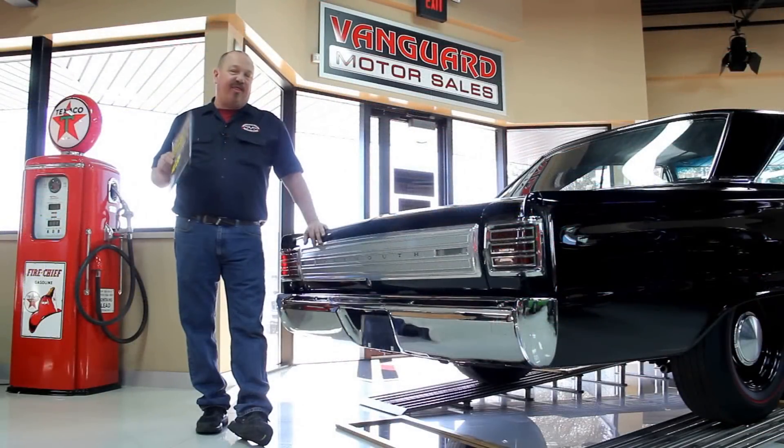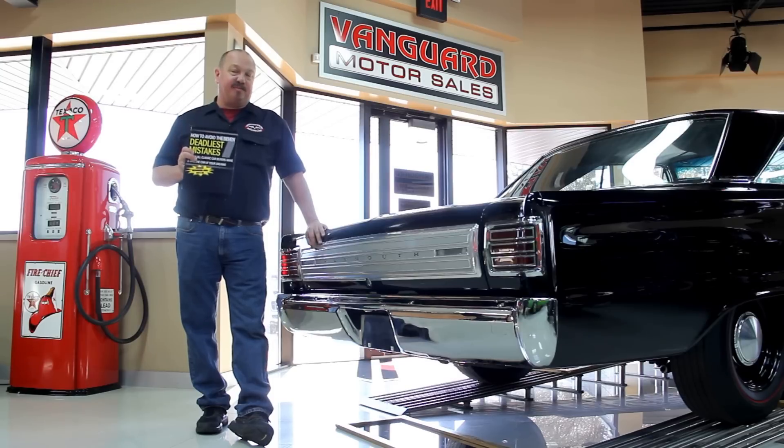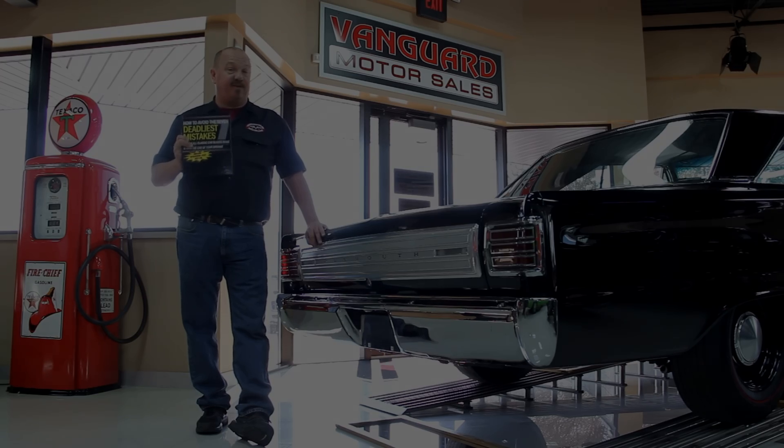After buying thousands of cars and talking to thousands of people about buying cars, we've developed the seven deadliest mistakes to buying a muscle car online at classiccarbuyingsecrets.com. You can go to our website and check it out and download it free. It's some good information.